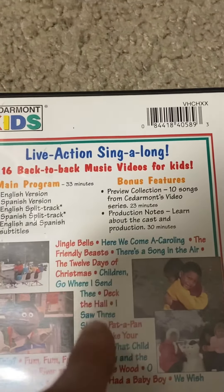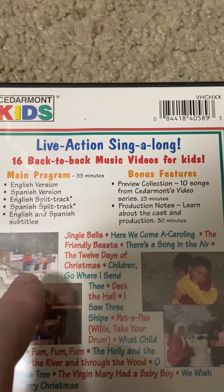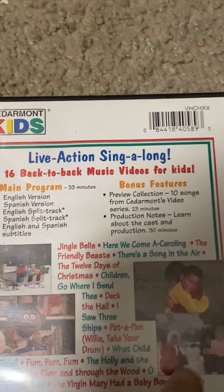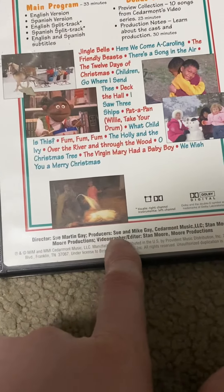Right here are clips — pictures of the videos from the DVD. On the bottom it tells you how they made it.